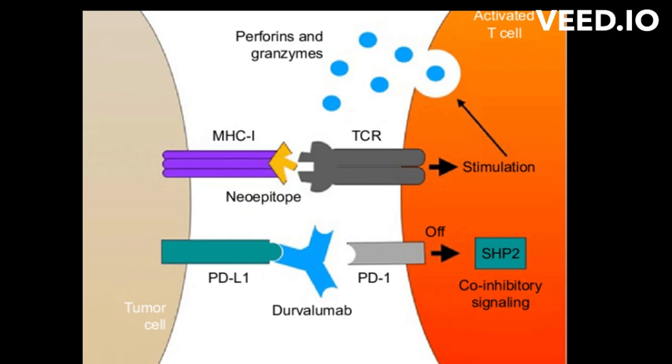Common side effects of Durvalumab include fatigue, decreased appetite, skin rash, and diarrhea. More serious side effects can include lung inflammation, severe allergic reactions, and immune-mediated adverse reactions.